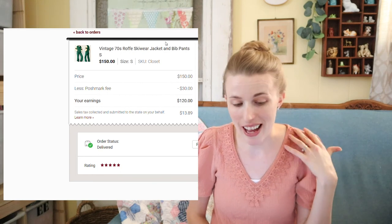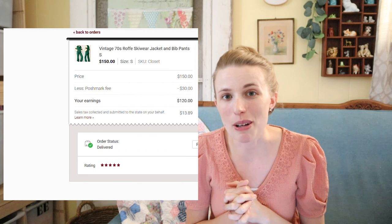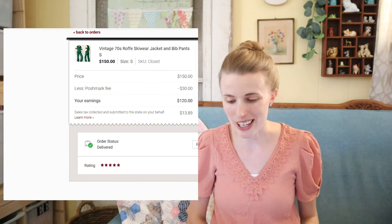So those are my top sales from June and July. I hope you enjoyed seeing what sold for me. Let me know down below what your best sale was from this summer, or even your weirdest sale — like did you sell sweaters and ski suit jackets? Let me know what you've been selling and what your best sale was. I hope you have a great day and I will see you next time.